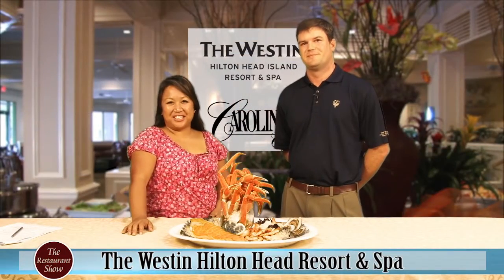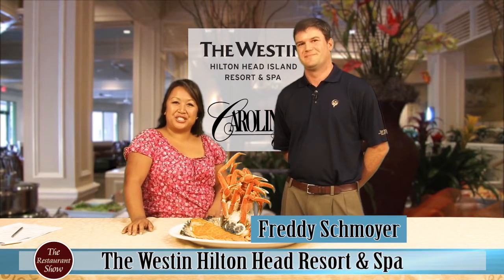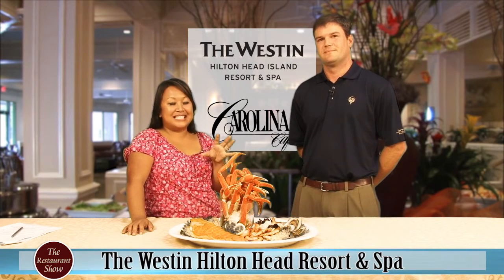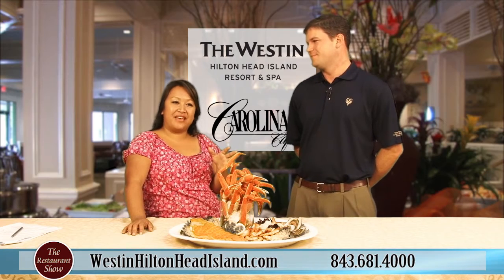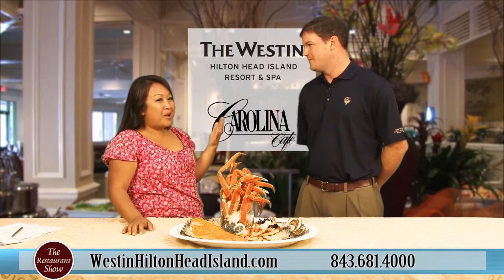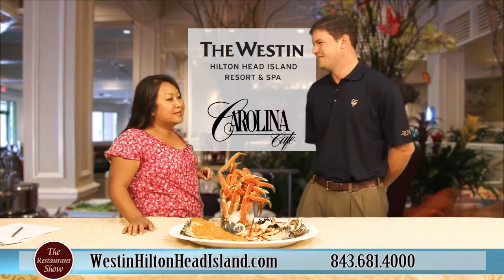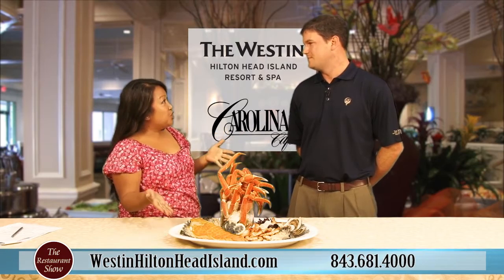Welcome back everybody to the restaurant show. I have here Freddie Schmoyer, the food and beverage manager at the Westin on Hilton Head Island. We're going to talk about the seafood extravaganza, which is an all-time traditional favorite on Hilton Head. I know I experienced it way back when I was an intern — definitely before the year 2000, maybe early 90s. But that's how long people have been enjoying this.